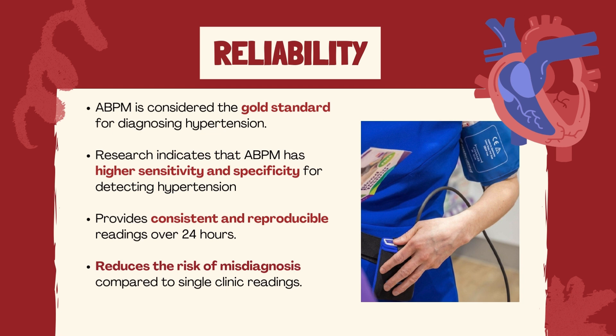It reduces the risk of misdiagnosis by providing multiple readings over 24 hours compared to a single clinic measurement. Research indicates that ABPM has higher sensitivity and specificity for detecting hypertension, being a superior tool for guiding treatment decisions. For example, it can confirm whether a reading like 175 over 100 is consistent or an anomaly, ensuring that treatment is based on accurate data.